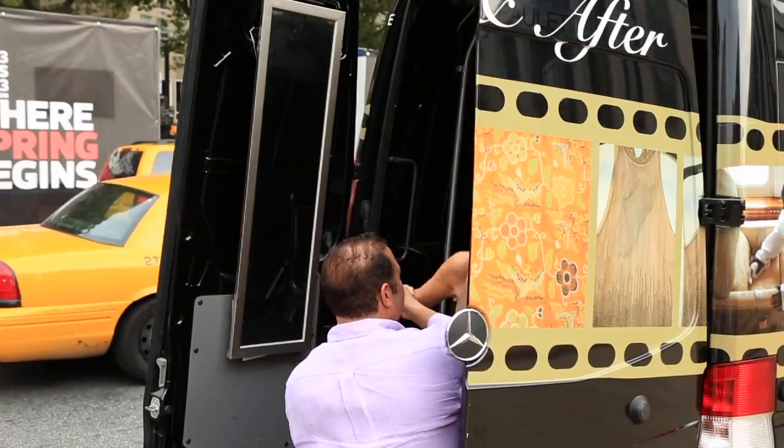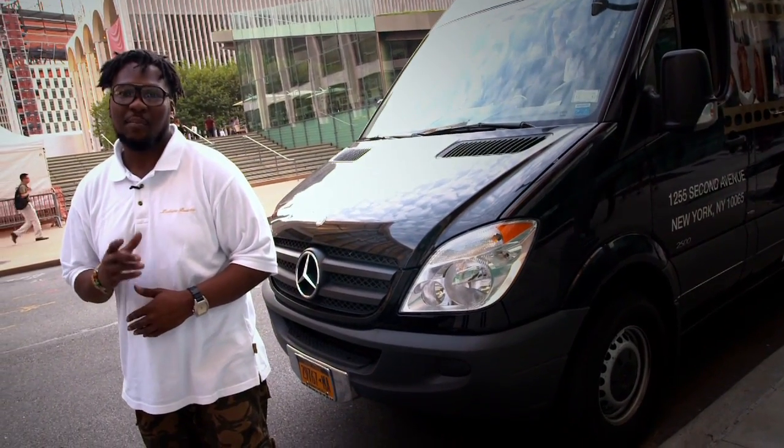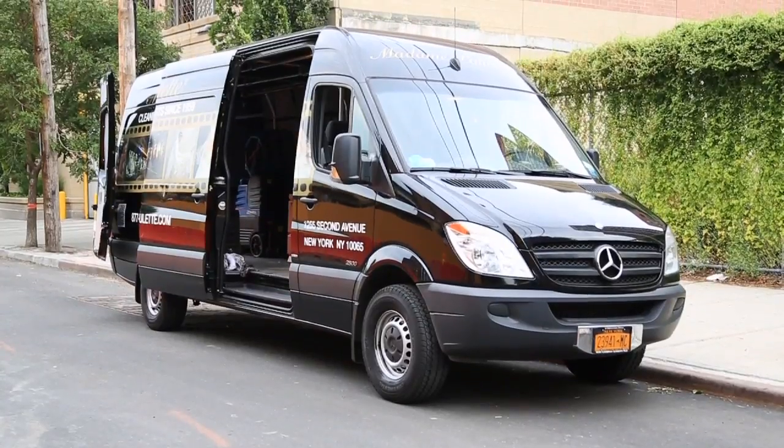Tracy, it looks great. This isn't just any Sprinter — this is your mobile fashion emergency vehicle. Mercedes-Benz Sprinters drive my success because they never let us down.